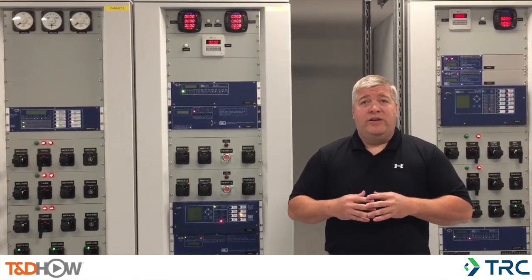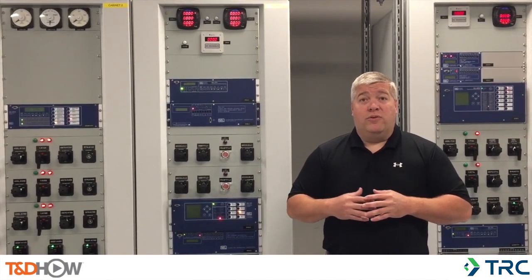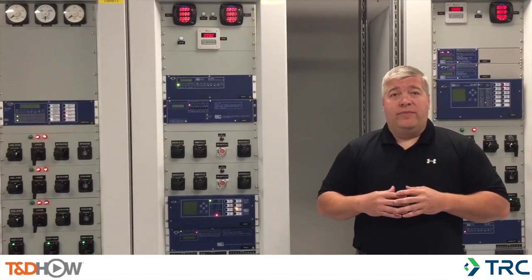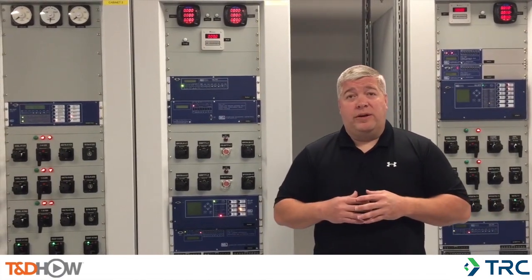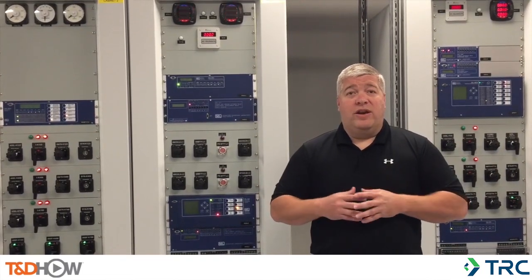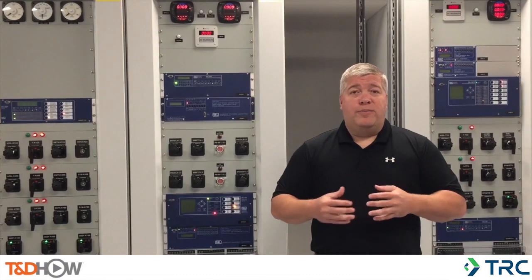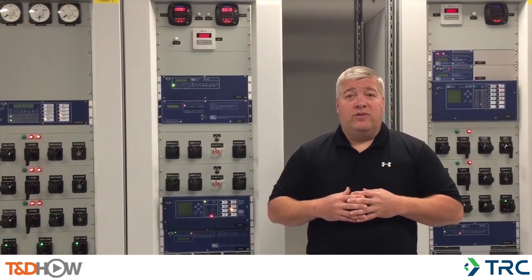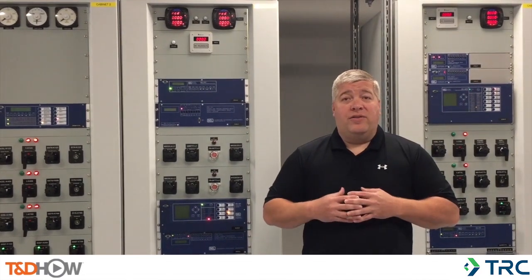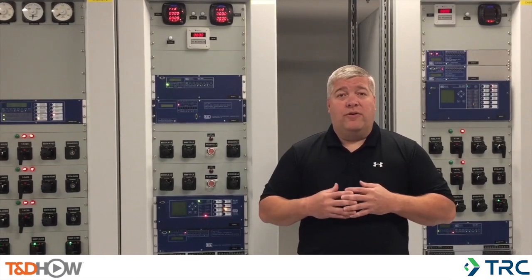We demonstrate and teach how to safely and efficiently test and commission equipment and protection systems in this controlled environment. Students from all disciplines attend the training. Engineers gain valuable experience. Construction managers and project managers are given insight into testing and commissioning processes and procedures. The exposure to this training builds a foundation of fundamental skills that makes them well-rounded engineers and technicians, providing them the guidance and tools that maximize job performance and better serve our clients.